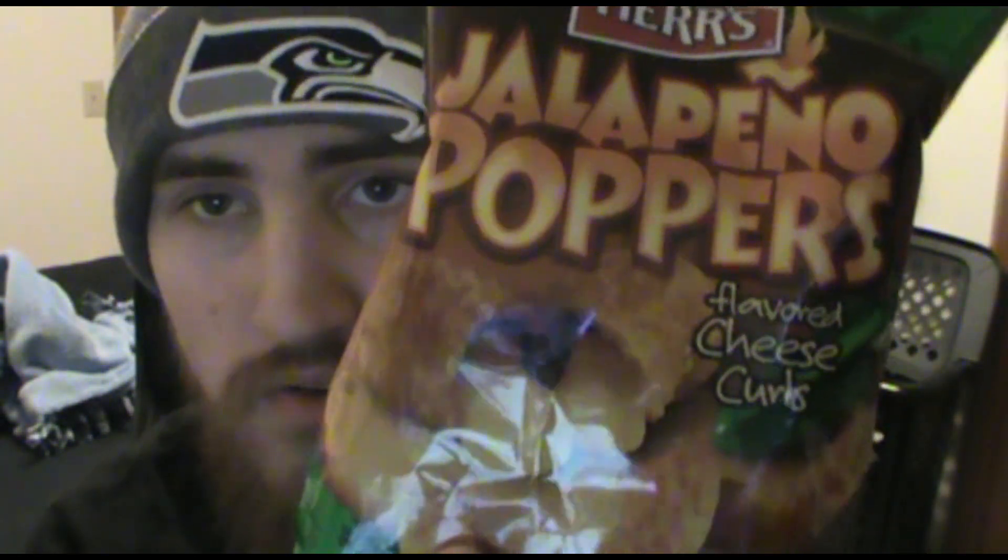What's going on everyone, Derek Mons here back with another video. Today I got another chip flavor try — I have Herr's jalapeño poppers flavored cheese curls. I saw these at the gas station the other day and they looked pretty interesting. I'd never heard of these before, but they looked interesting and I decided to pick them up.